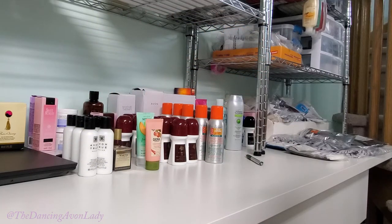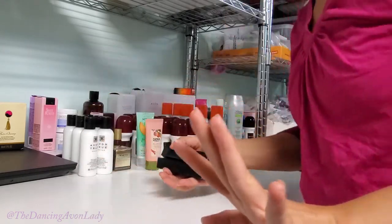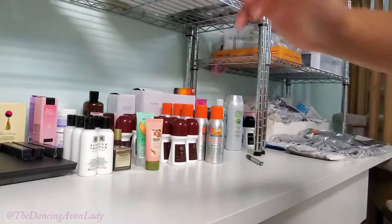More birthday bombs — could we get more birthday bombs? Yes please! So I have two surprises and a pretty young thing. These are amazing. I have a review video released since last time — it is awesome, you gotta go watch that video.